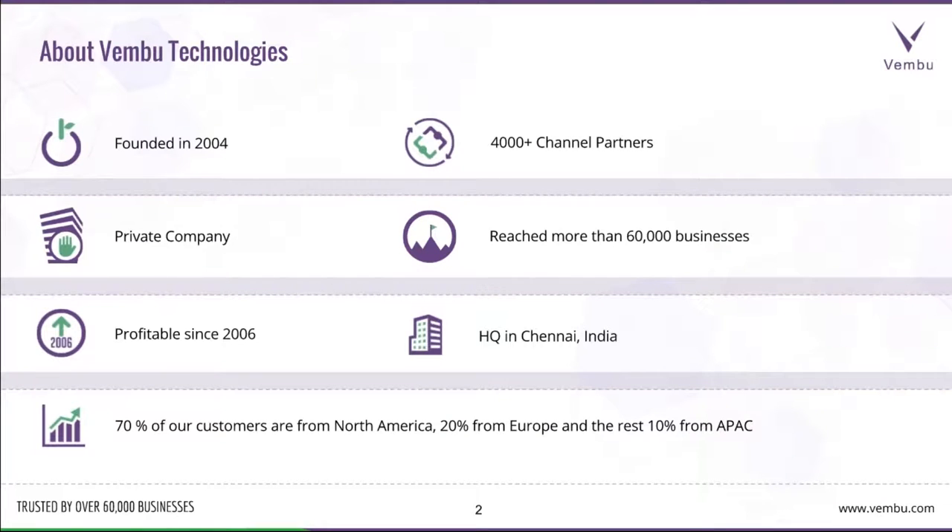Hope all attendees have joined the session so we can go ahead and get started. To start with, let's have a quick intro on the company profile. VMB Technologies was founded in the year 2004.